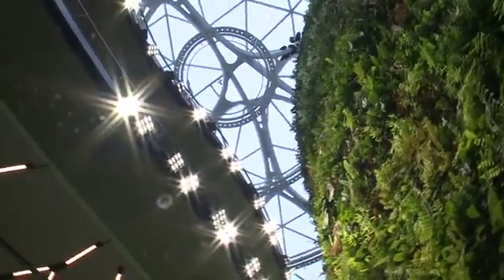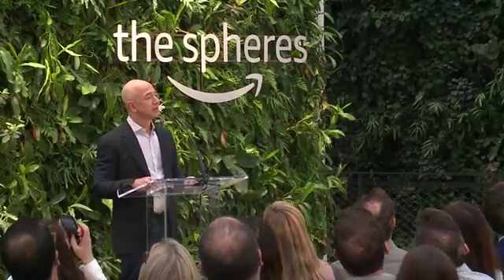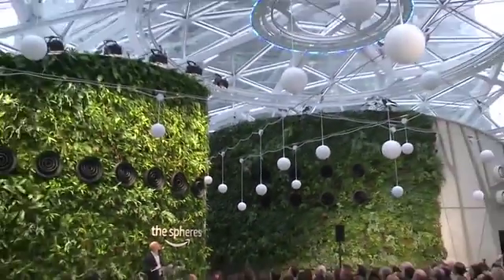For something as grand a scale as this, of course it had to be done the Amazon way. Alexa, open the spheres. Okay, Jeff.